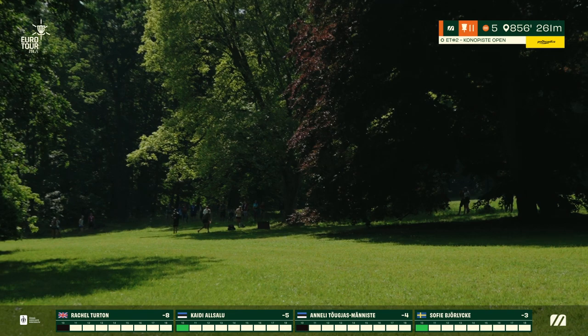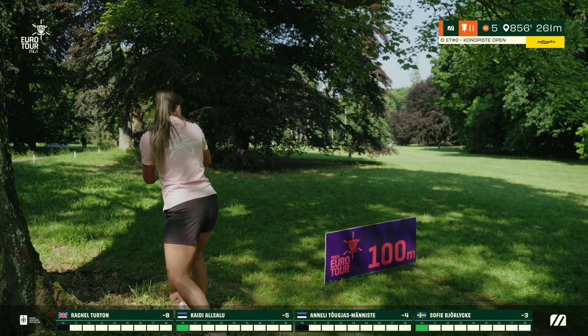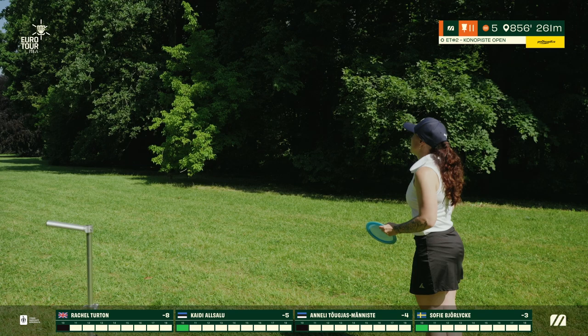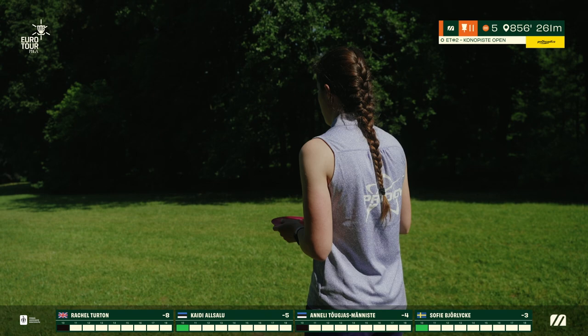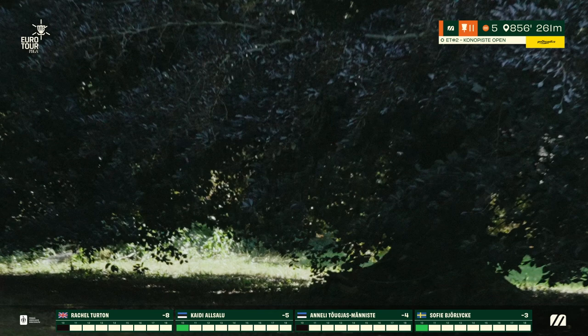Annalee pushes way down the hill, getting a solid turnover on that DD1 — super fast, fights through everything and ends up just shy of the big tree, likely battling under it. Kairi from an awkward spot with a pinched gap gets the power hyzer out to the open, potentially playing the forehand approach from the left side. Sophie with a great drive in the middle plays her signature turnover line, pushing that distance as far as possible. Rachel then blasts straight at the branches on the right side hoping it filters through.